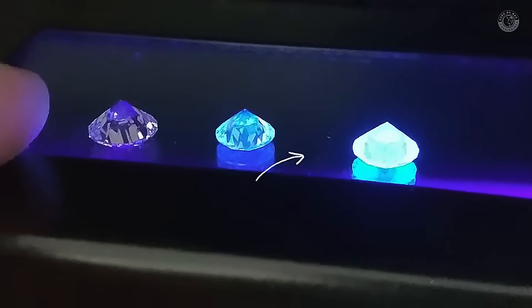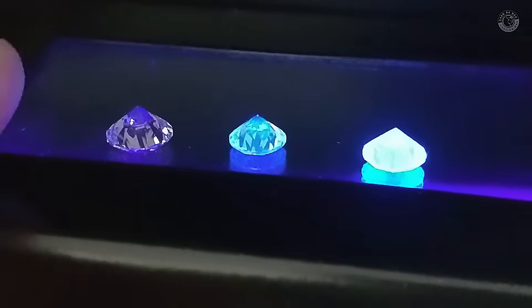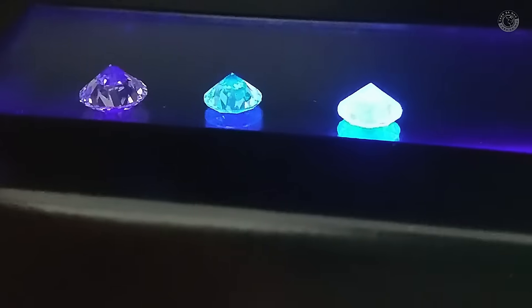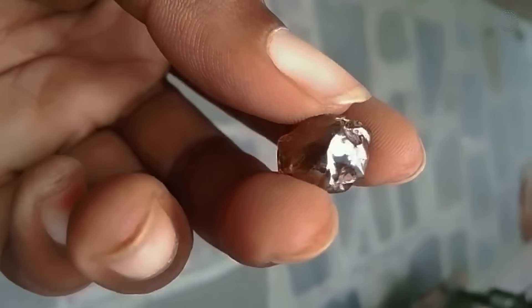Could you actually use a flashlight like this to search for diamonds at night where you live? Well, the answer might surprise you, because even though finding diamonds in nature is not an easy task, there are a few lesser-known techniques that can greatly increase your chances.